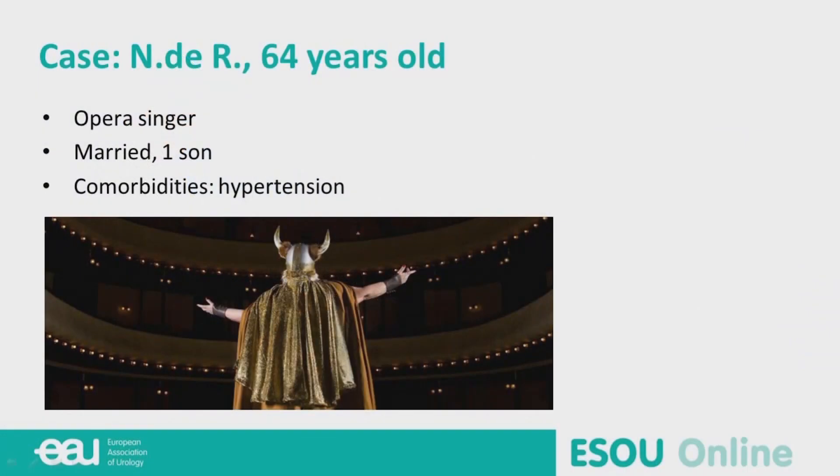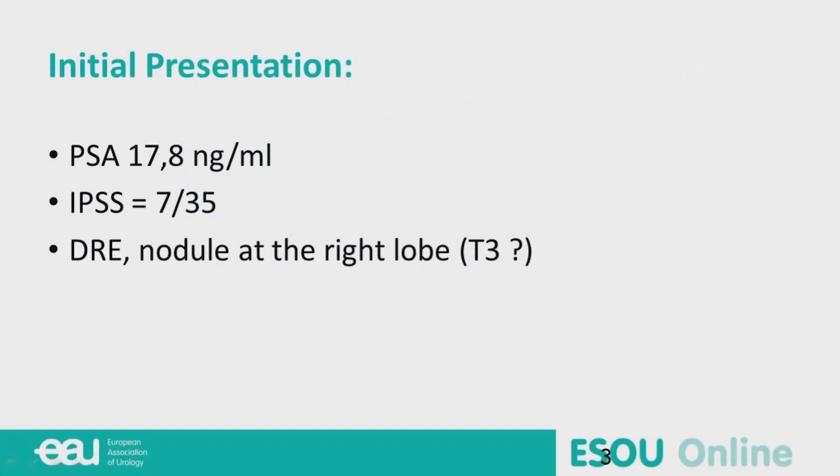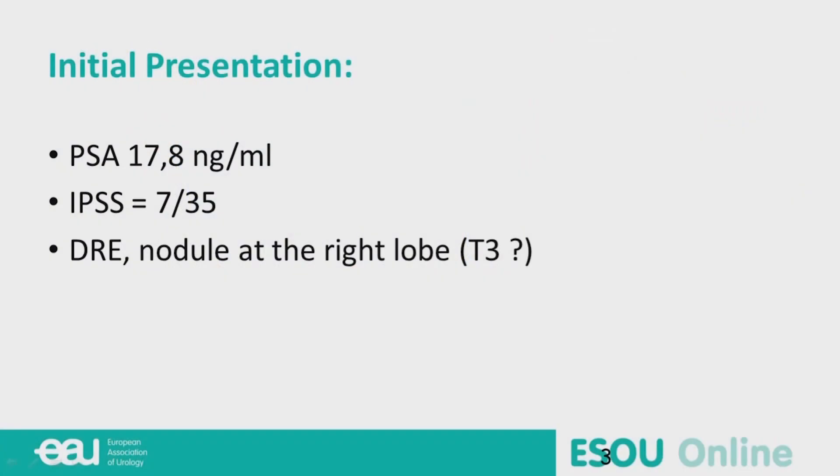This is a gentleman that presents to my clinic. He is a 64-year-old man in good general condition. He has some hypertension which is treated. He is an opera singer in Paris and he is married. He had his first PSA done ever in his life, which is 17.8 nanogram per milliliter.